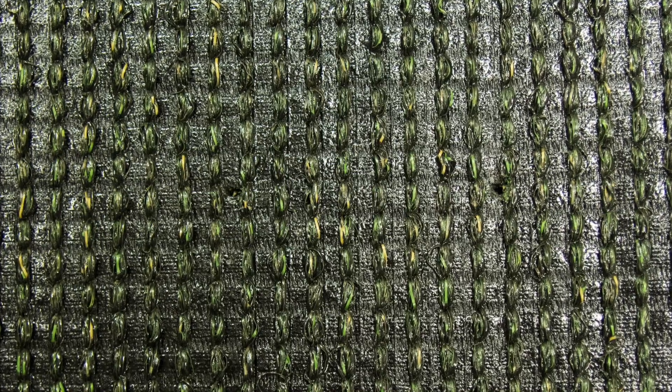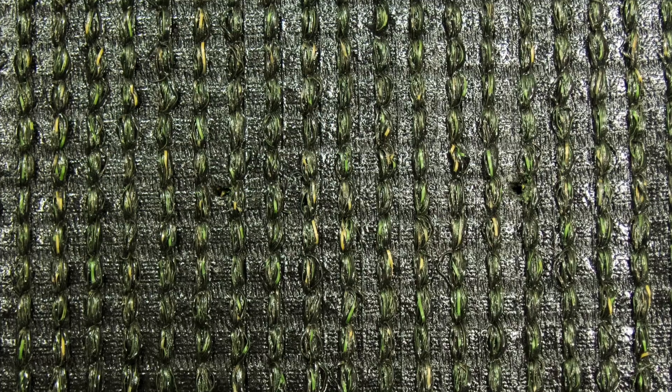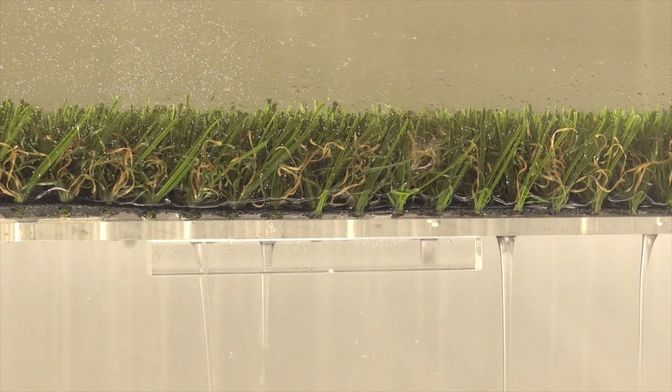TigerTurf Marquee Natural showcases an extremely strong backing where the grass blades are triple-reinforced with the toughest tug bind at 10-plus pounds. The backing is also perforated for fast drainage, capable of expelling water at over 30 inches per hour per square yard, far better than a natural lawn.